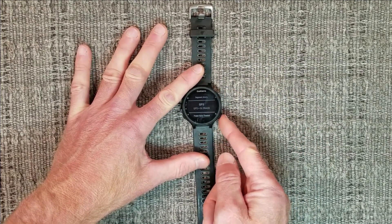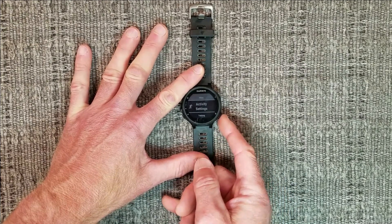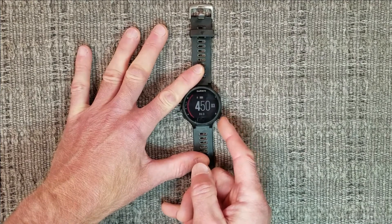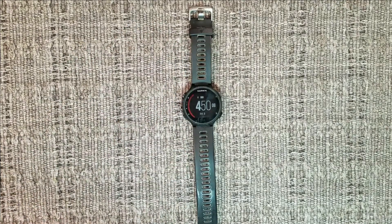Now hit the lap button, which is in the lower right corner, and continue to press it until you get back to your main screen. During your next training activity you should have improved accuracy and faster position acquisition. On the negative side, your battery may not last as long during your activity. So if you're going on an extended ride or run, you may want to go back to GPS only.